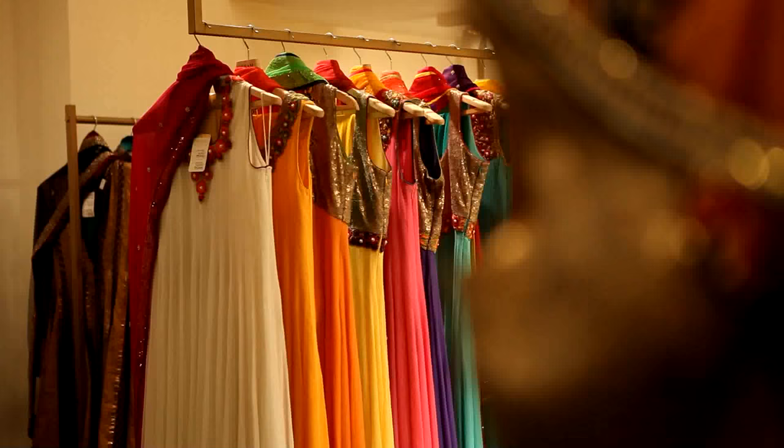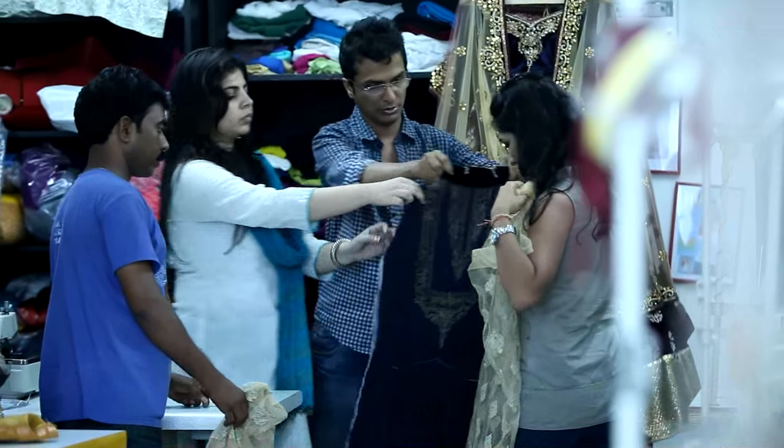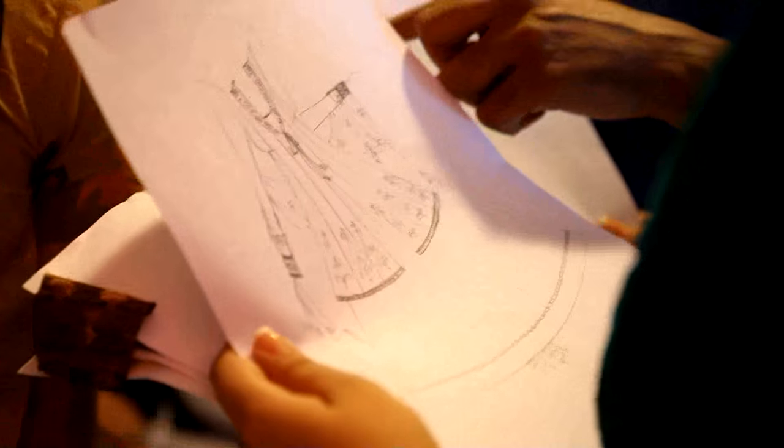The embroideries that I've used this year are not very over the top — not full of bling. We've played a lot with Gota work and Zardozi. The colour palette that we're showcasing this year is essentially beige gold. We've done a lot of navy blue and burgundy, teamed up with a lot of black and gold.